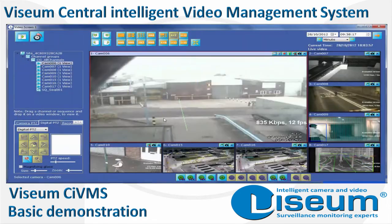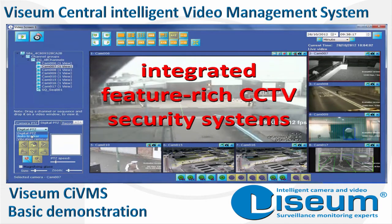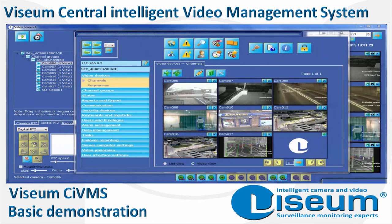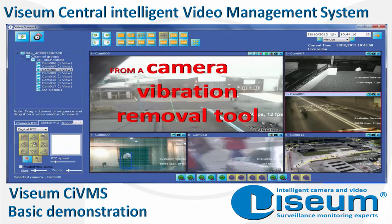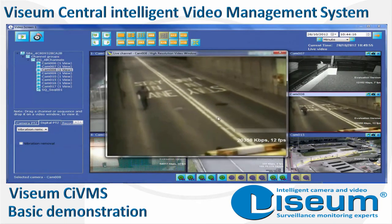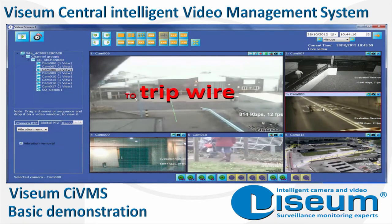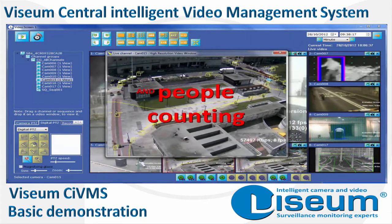Now, for the very first time, you can watch your security video walls spring to life. Here, on just one screen, you see everything from a simple but extremely effective camera vibration removal tool to a tripwire used as a virtual fence, to people and vehicle counting that can be integrated into other smart systems.